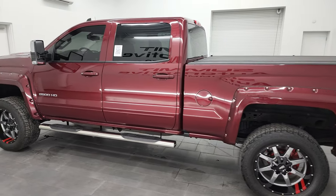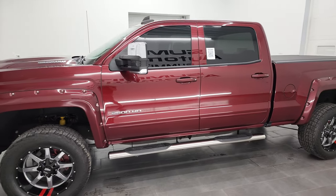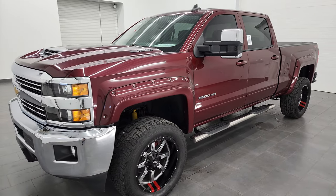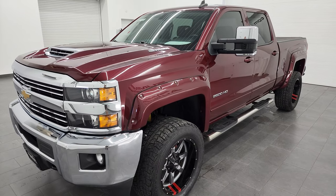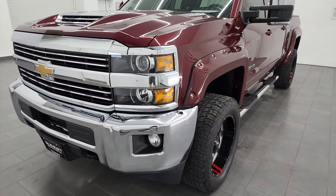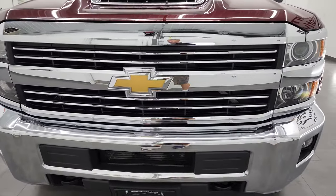This 2017 Chevy Silverado has the 6.6 liter Duramax diesel. This is the L5P engine which puts out 445 horsepower. This truck has been fully safetied and inspected by our service shop for the state of Wisconsin inspection process. It has a fresh oil and filter change, all the fluids have been checked and topped off, and this truck is 100% ready to go.